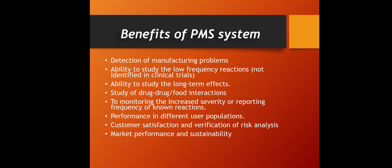PMS also has the ability to study long-term effects — after long-term usage of drugs, what may be the side effects or other pharmacological actions can be studied. Study of drug-drug or drug-food interactions can also be done by PMS. Additionally, PMS monitors increased severity or reporting frequency of known reactions — those reactions with low frequency that could not be shown in clinical trials can be detected or monitored.